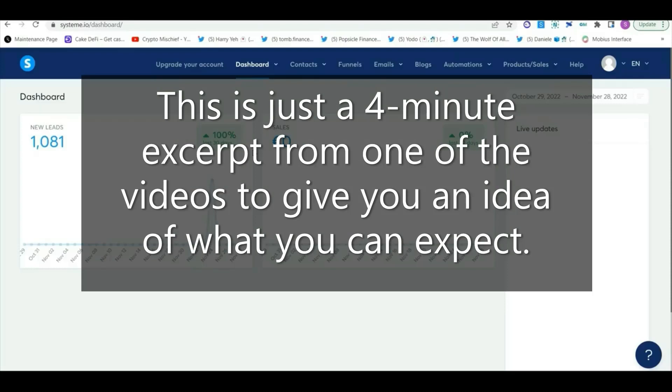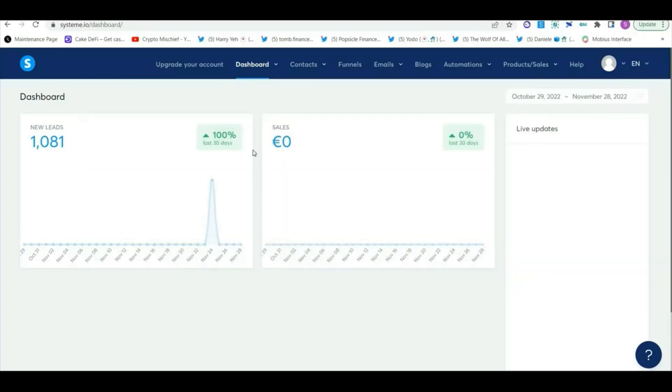Welcome back to our next lecture from this course, where we are discussing the platform Systeme.io and walking you through how to use this platform, which allows you to build sales funnels and is an all-in-one integrated online marketing platform that is very easy to use. After you have created your account and confirmed it via email, it's time to log in. After you log into your account, this is how your dashboard looks like. It's a pretty new account so you won't see much, but it shows you the stats — how many leads you have, basically email contacts, how many sales, and so on.